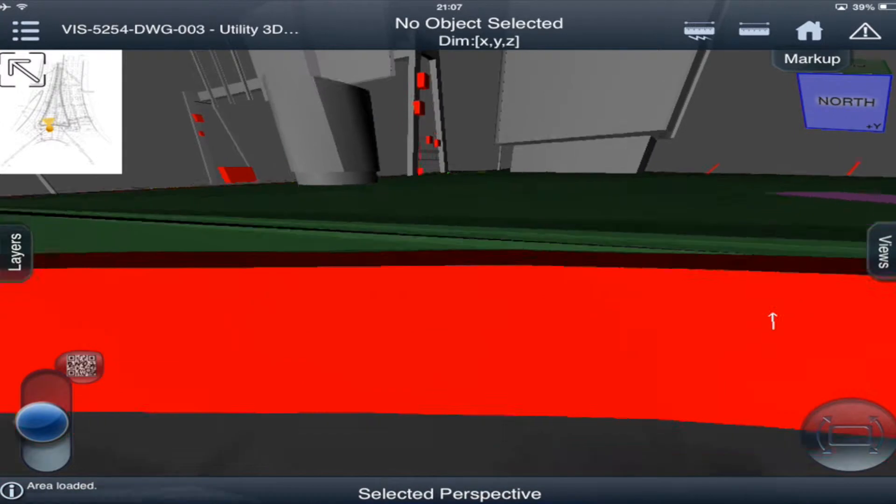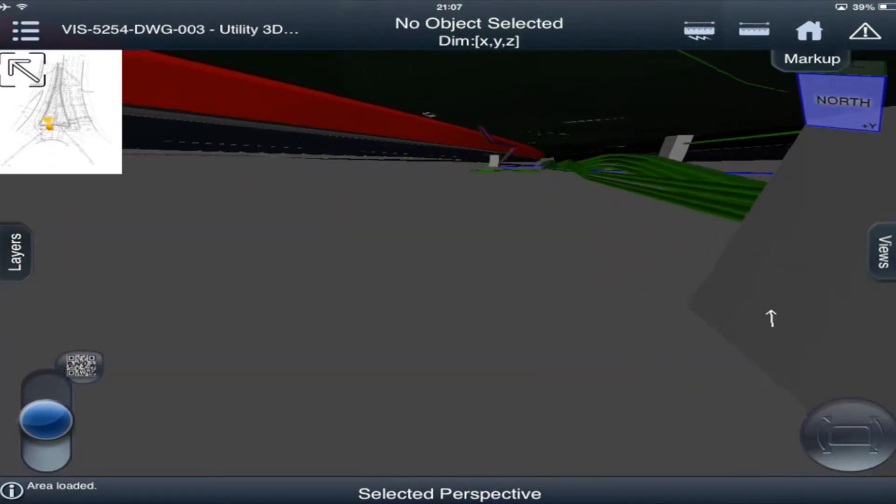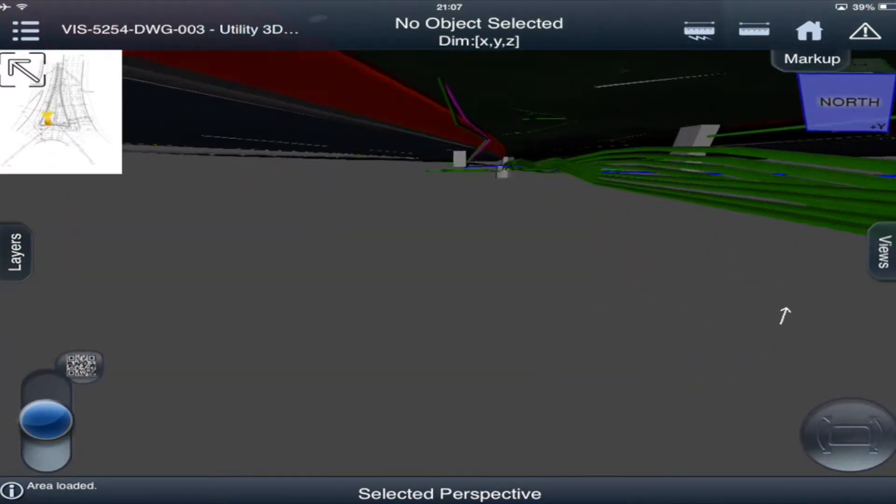The results are then imported into CAD format to be incorporated into the design and build content as a 2D or 3D output.